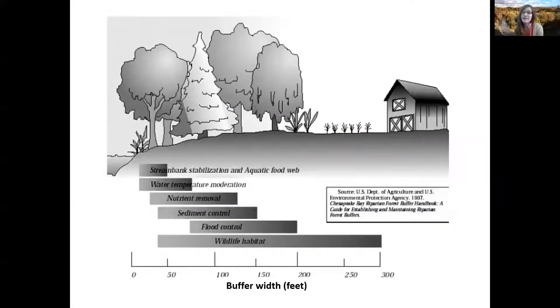Riparian areas provide a variety of free services to communities and their residents. As you can see here, the wider the buffer, the more services are provided.